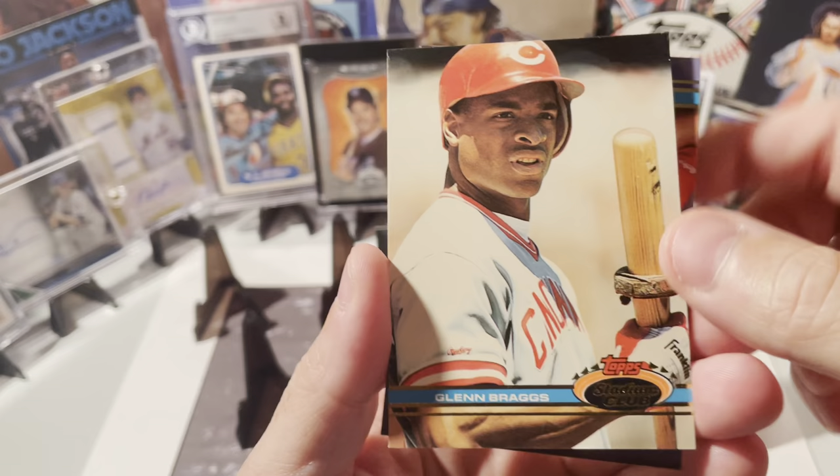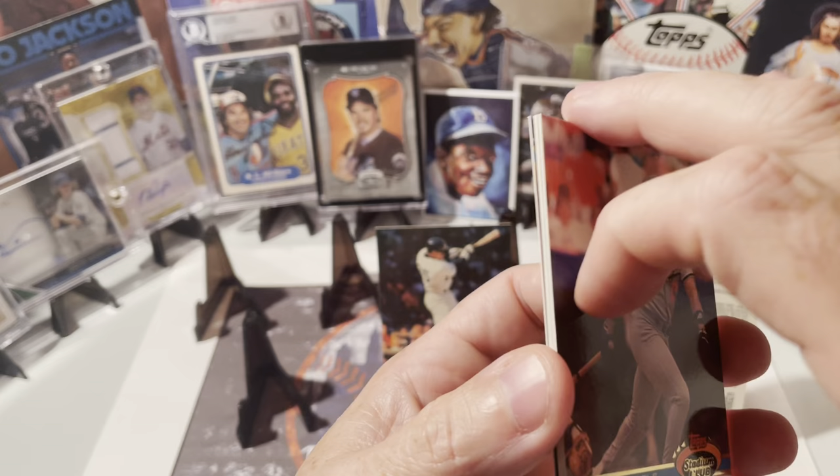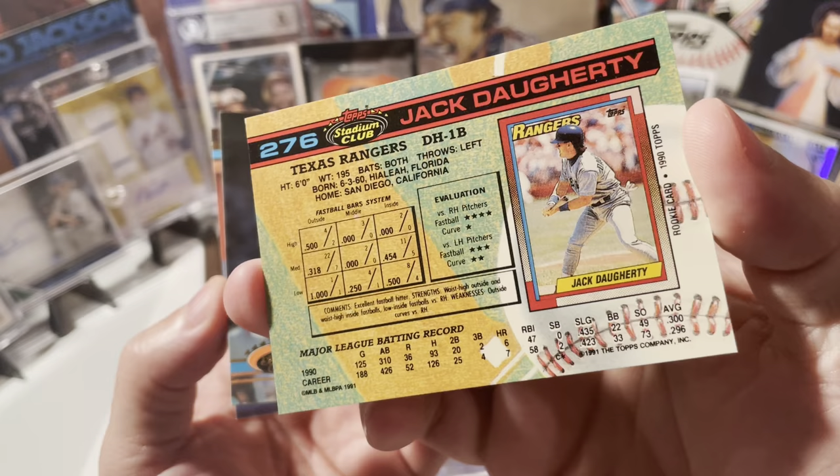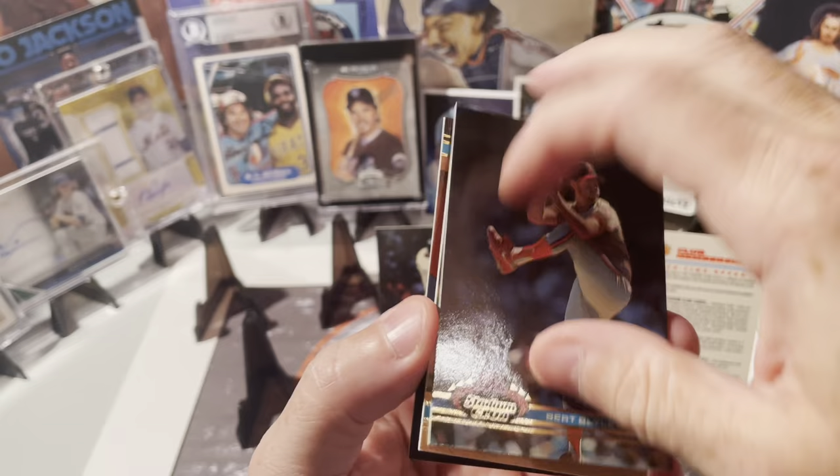There's Glenn Braggs, he's a pretty good power hitter back in the day. Cal Daniels, he was another hot rookie back in the day. Jack Doherty. There's the back — shows their rookie cards, the Topps. Bert Blyleven, Hall of Famer.